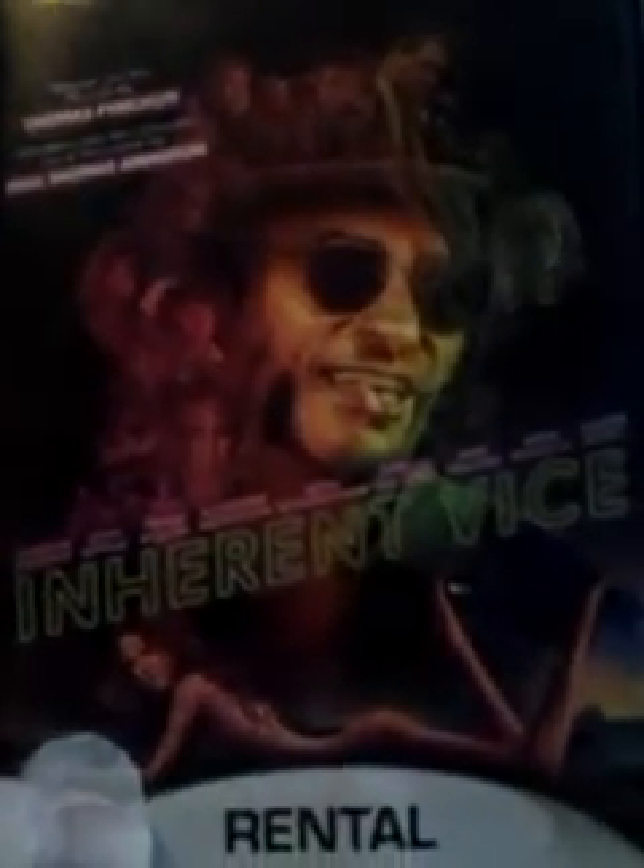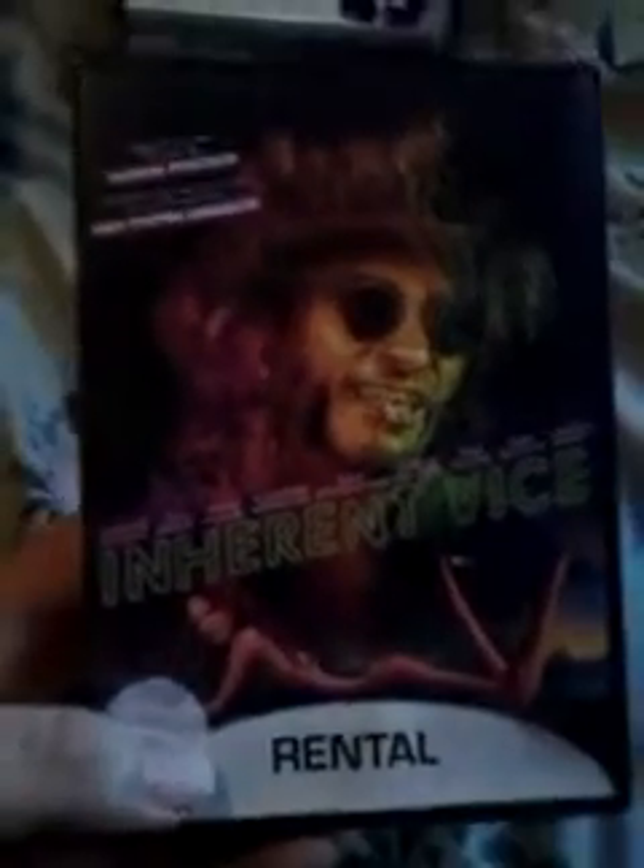Inherent Vice — this just looked really good. I know it's the rental version, but it was less than 80 cents. Joaquin Phoenix, Josh Brolin, Owen Wilson, Katherine Waterston, Reese Witherspoon, Benicio Del Toro, Martin Short. It's like a psychedelic 60s type thing.